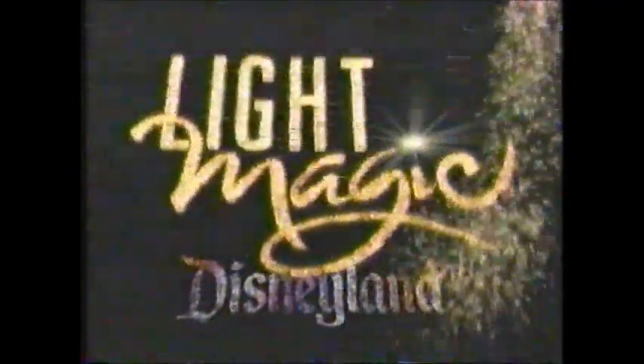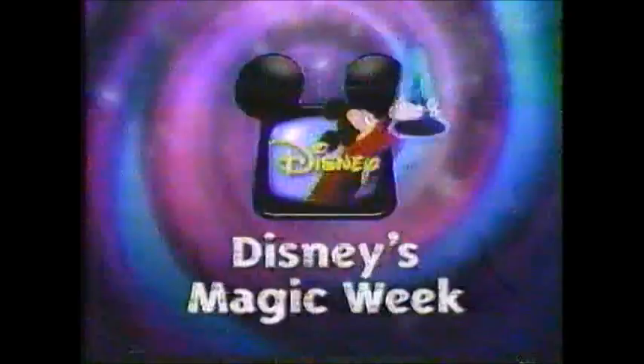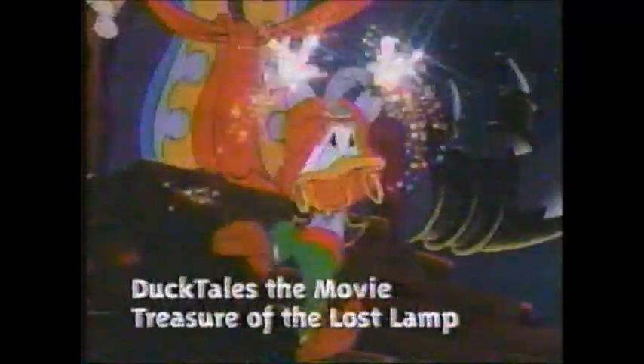Starting Sunday, Magical World of Disney is coming to you from Disneyland's new Light Magic Show — it's where light turns night into a magical adventure. And for the first time, you'll get an exclusive sneak peek of Light Magic when we introduce Disney's Magic Week, a week full of magical movies. Magic Week — a powerful brew of magical movies from Disneyland's Light Magic Show. Starting Sunday, movie magic on Magical World of Disney, every night at 7, 6 Central.